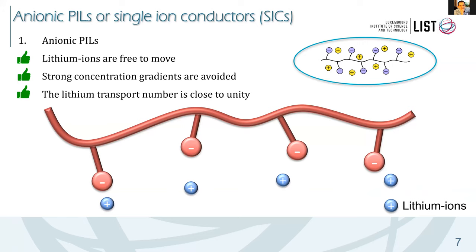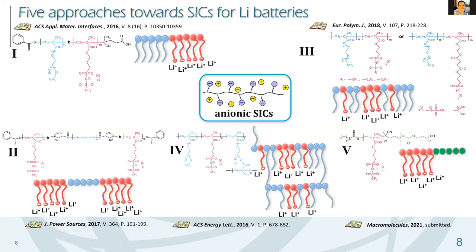We would like to introduce five different approaches for the preparation of single-ion conductors. The first, second, and fifth families are block polymers; number three uses random copolymers; and number four uses crosslinked polymers. I will start from the RAFT block polymers.